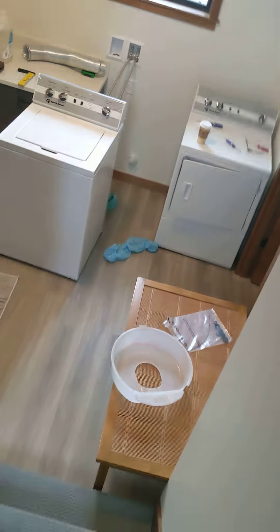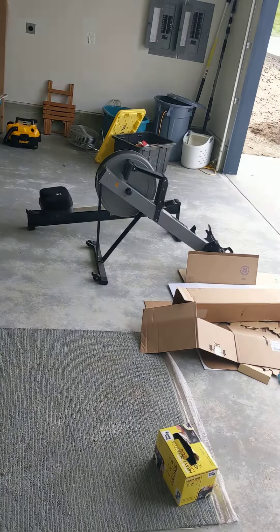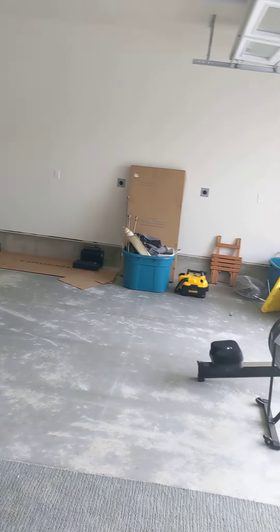I'll take you downstairs and show you real quick what's going on in the garage. It's also kind of a mess. There's my rowing machine in two pieces, and there's a bunch of stuff that I'm trying to get organized.